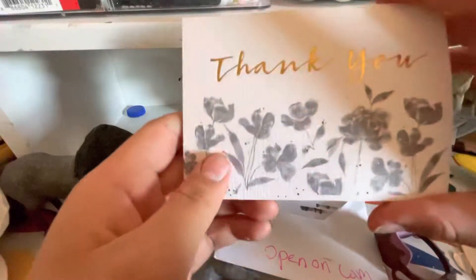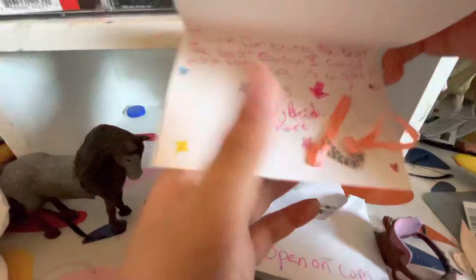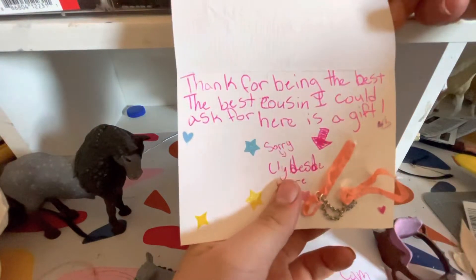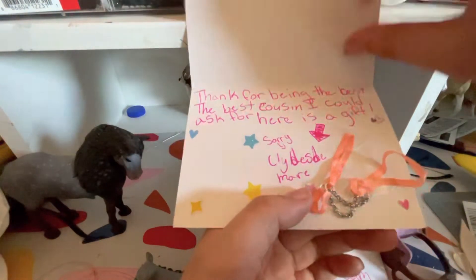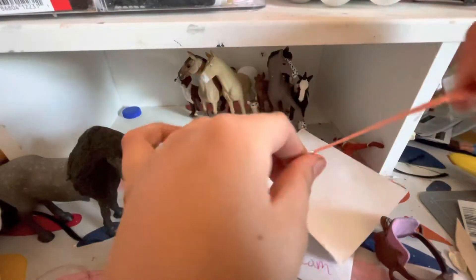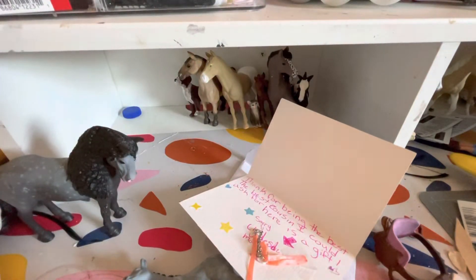It says, 'Thank you for being the best cousin I could ask for. Here's a gift — sorry — Clydesdale mare. Let's open it.' I'll be right back, I'm gonna go grab the Clydesdale mare.